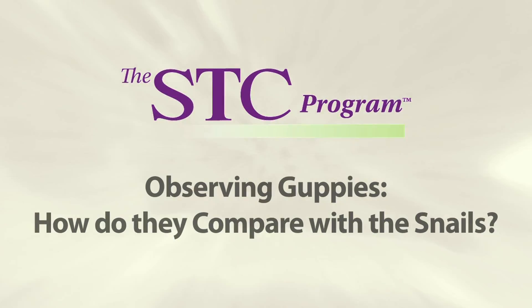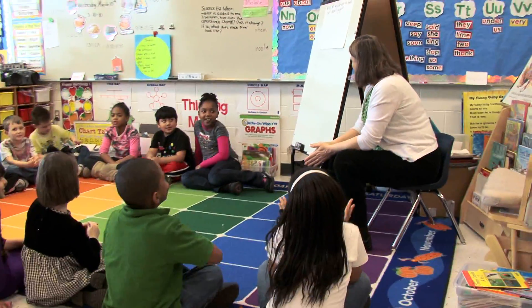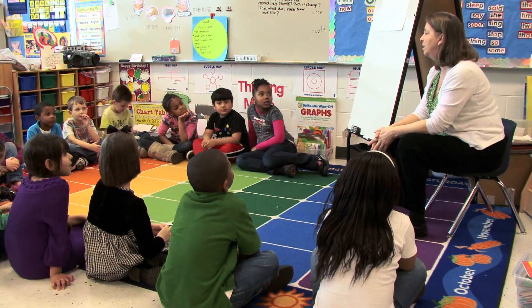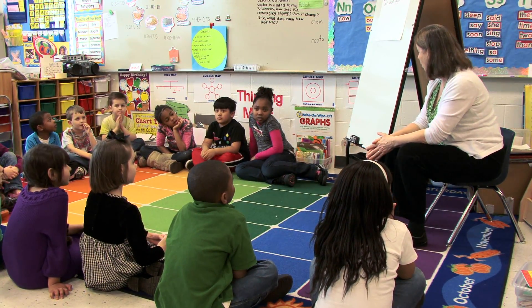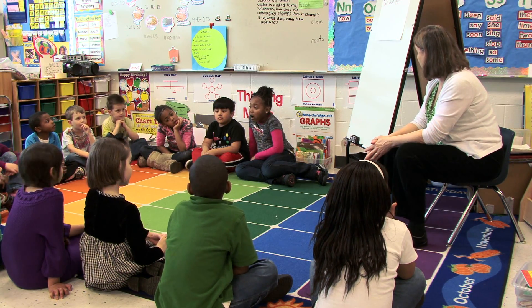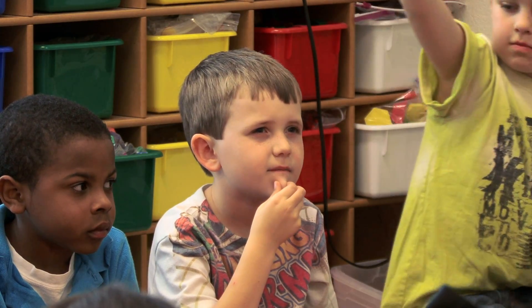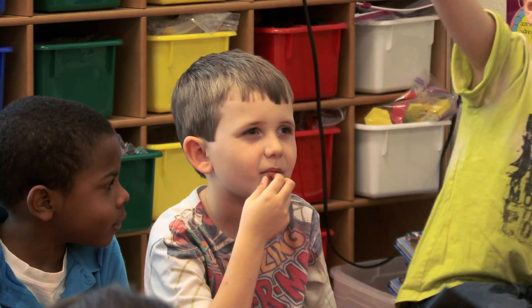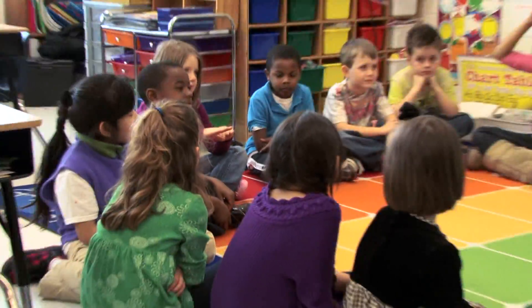Are we ready to learn? Yes! Another living organism today? Yes! We're going to learn about another organism that can live in our pond water with our snail. And we need to talk just a minute about some questions that you may have about the guppies that we're going to look at today — things that you'd like to find out about the guppies.